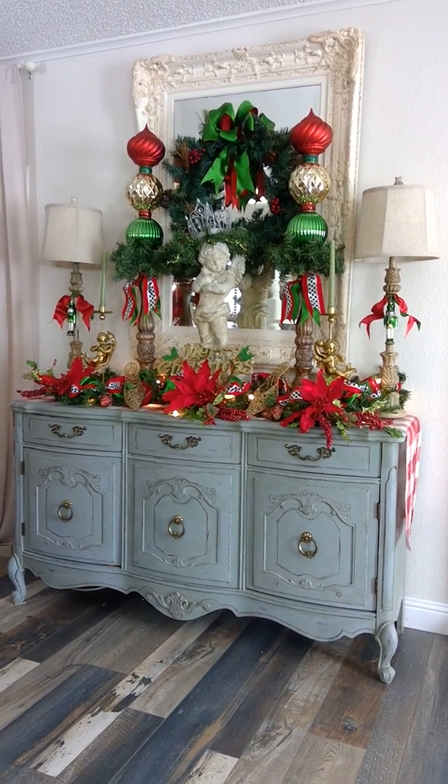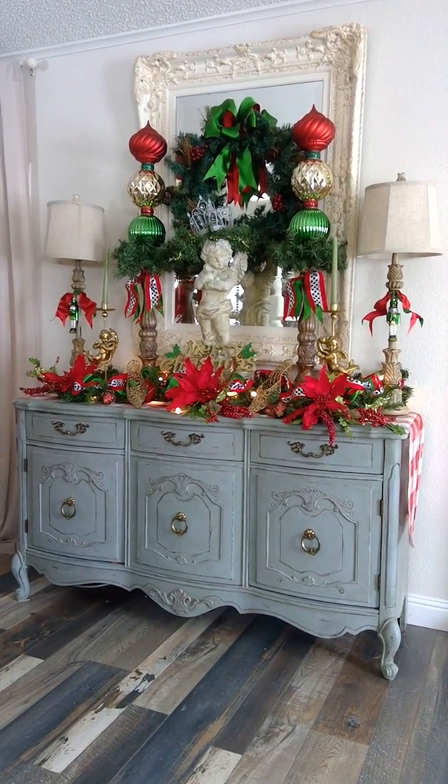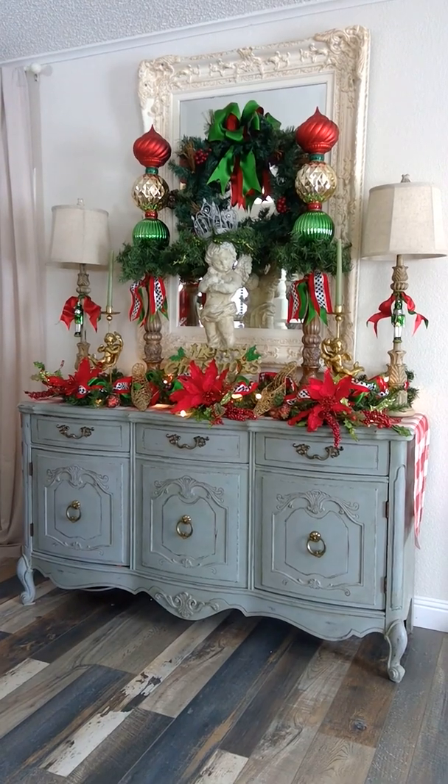Hello everyone, this is Debra with Cottage to Courtyard. I'm new here on the YouTube channel and this is my very first video.